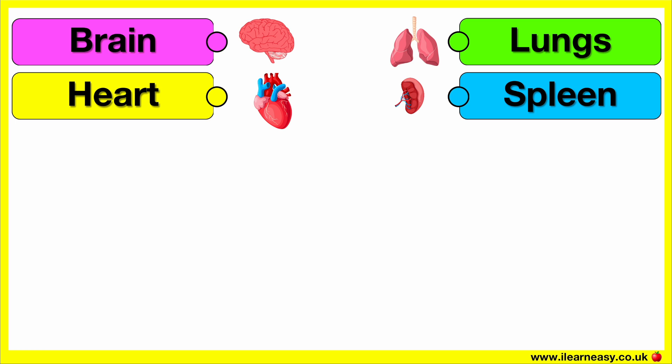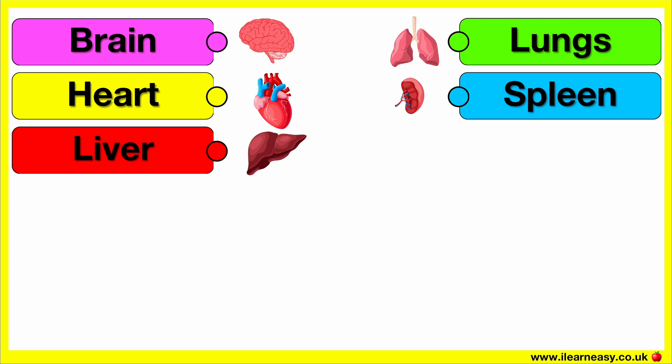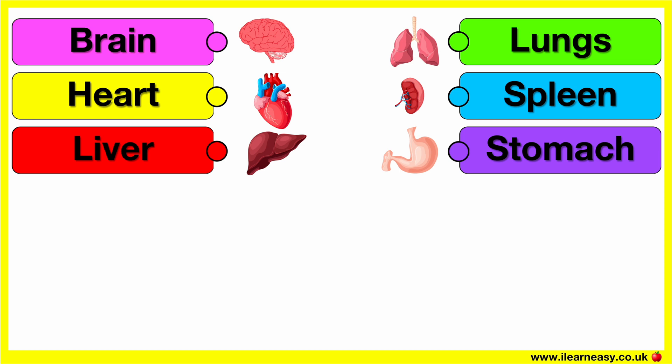Spleen. This is the spleen. Liver. This is the liver. Stomach. This is the stomach.